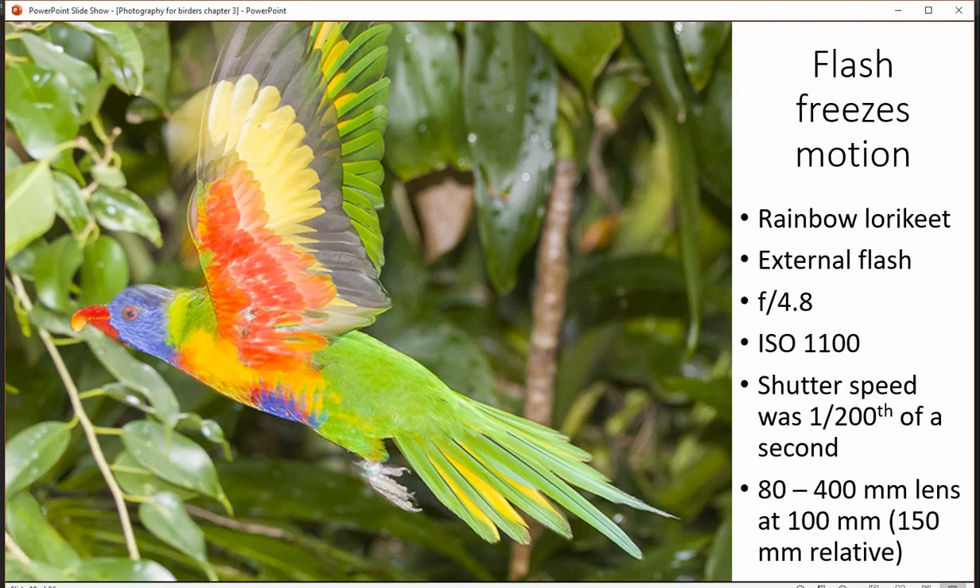Flash freezes motion because it's so fast. In this particular photograph you can see that motion is frozen, but there's a little bit of blur on the wing and if you look on the feet.